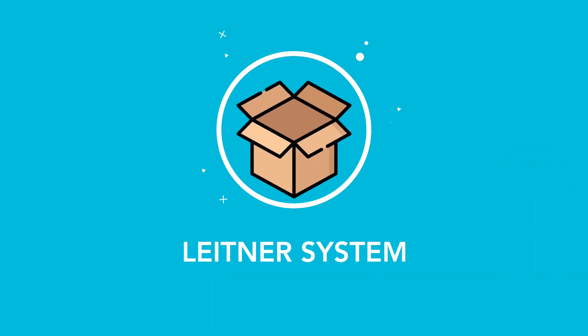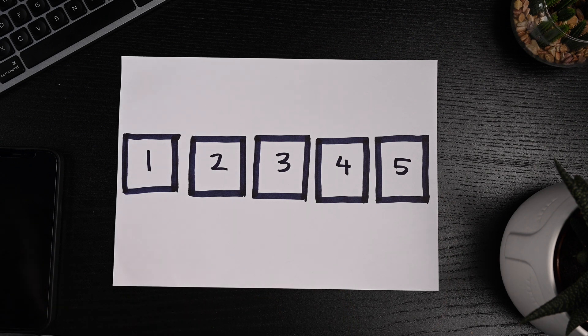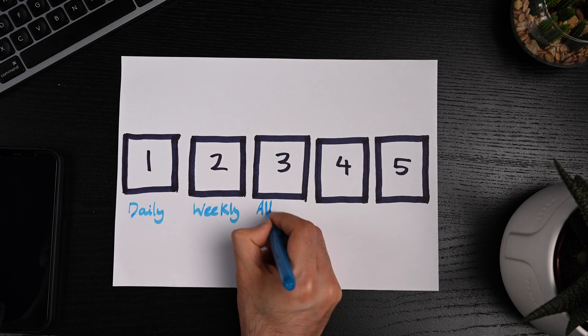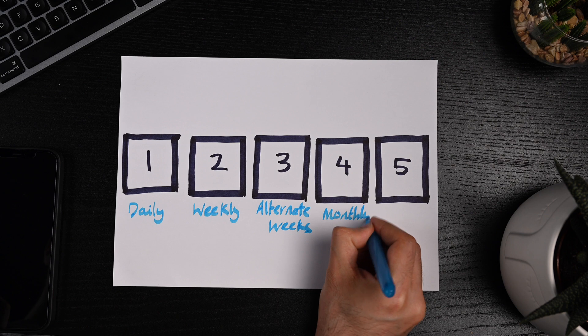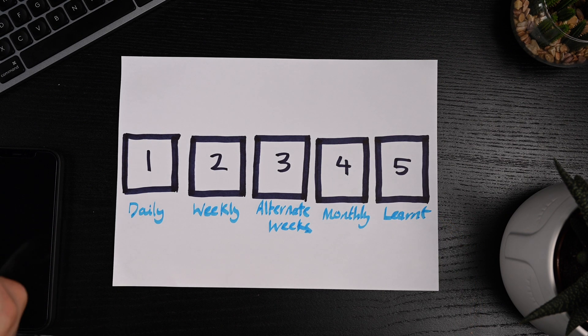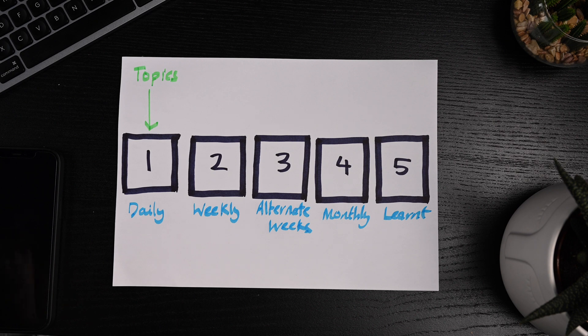Let's now talk about the three different methods we could use to implement spaced repetition in our learning process. The Leitner system was introduced by Sebastian Leitner in the 1970s. The concept is to get five boxes — these could be any type of physical boxes you can find around the house, or in digital form as a table. Topics in box one get studied every day, box two every week, box three every other week, box four every month, and box five is for topics you have learned well. There are no hard and fast rules about these time frames; you can adjust to see what works best for you.